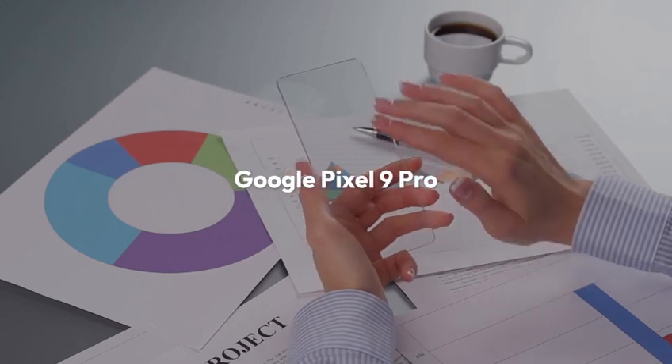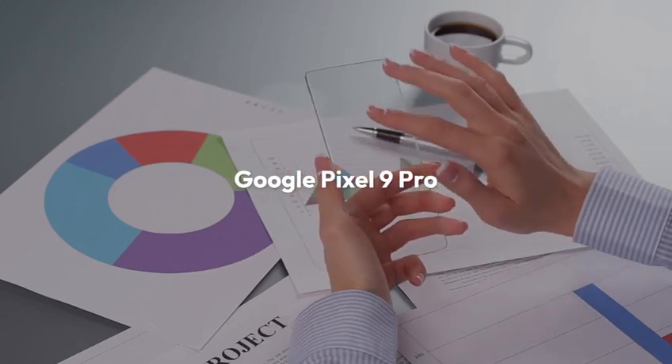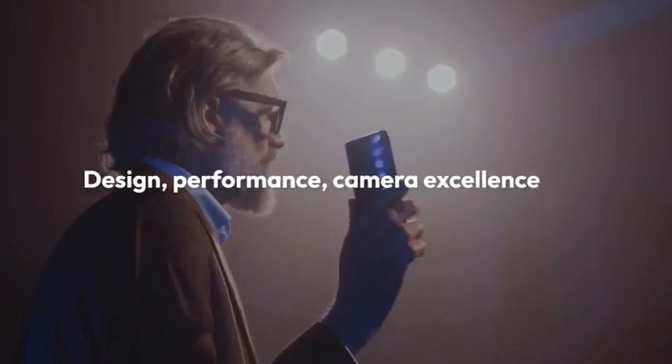In conclusion, the Google Pixel 9 Pro is a strong contender in the smartphone market. It combines design, performance, and camera excellence. Stay tuned to Technology Thriving for more reviews.